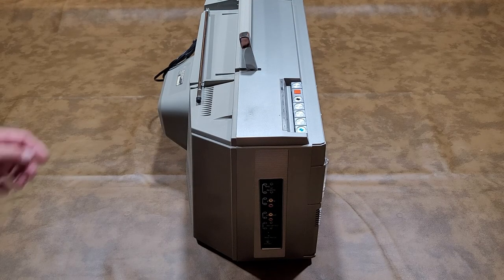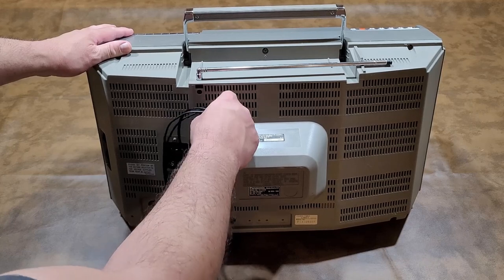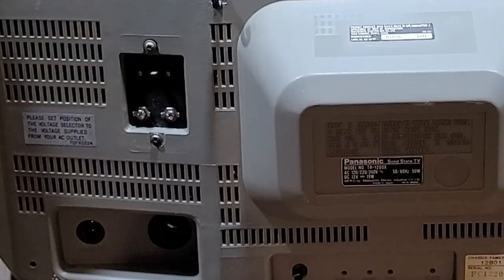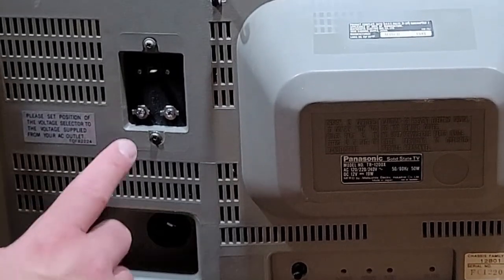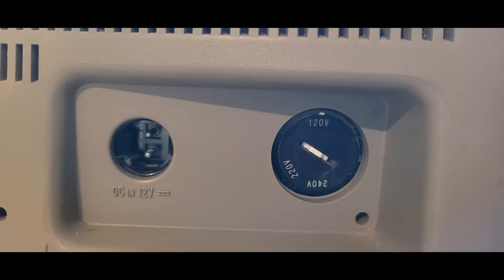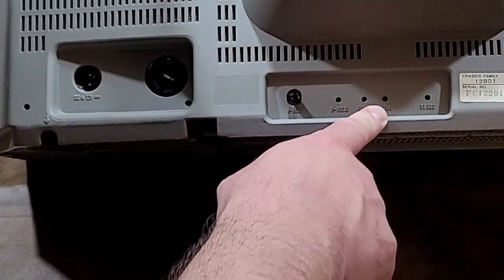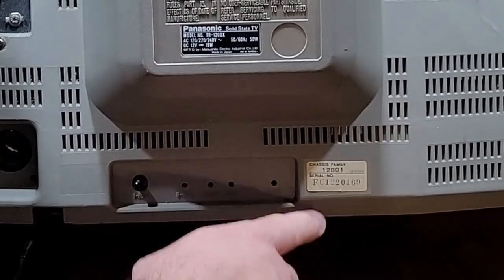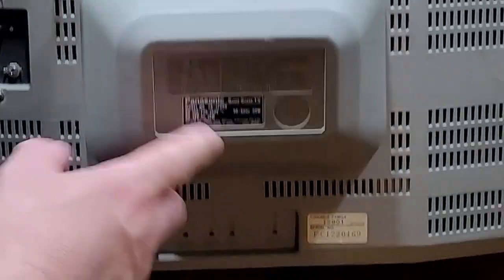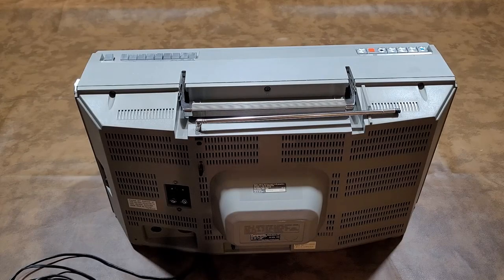Now let's take a look at the back side. On the back you have your antenna terminals, and then you have a 12-volt DC plug right here. You've got a voltage selector where you can toggle between 120, 220, or 240. Then you have your vertical hold, horizontal hold, height, and a vertical line adjustment. And here you can see the serial number and the model sticker. On top you have the manufactured month and year. That's pretty much it.